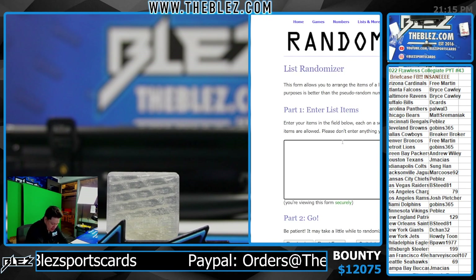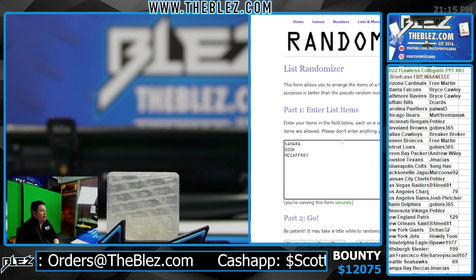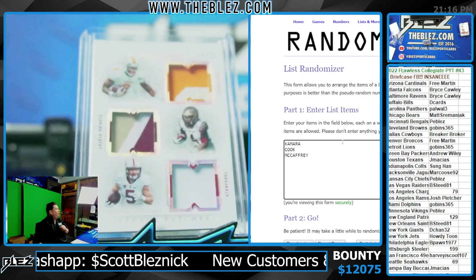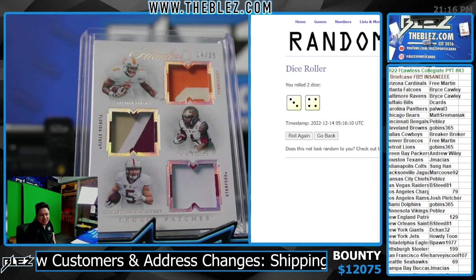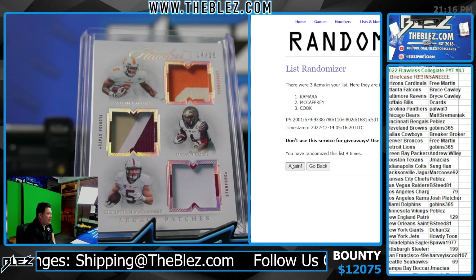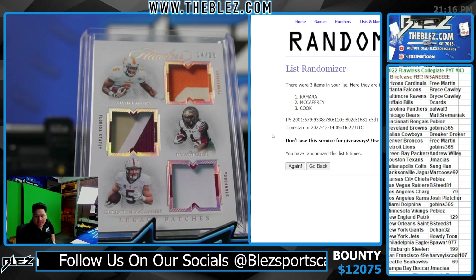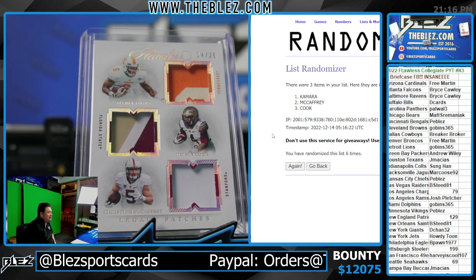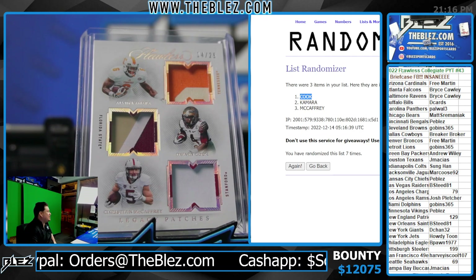All right, we're gonna get a new dice roller. We got AK, we got Cook, and we got McCaffrey. Good luck guys on a random - top spot gets the triple patch. Good luck everybody, here we go - new dice roll, top spot gets it, seven times. One, two, three, four, five, six and seven. There it is - seven, Saints! Cook gets it, Saints. That is the break, guys. Thank you everybody, appreciate it.